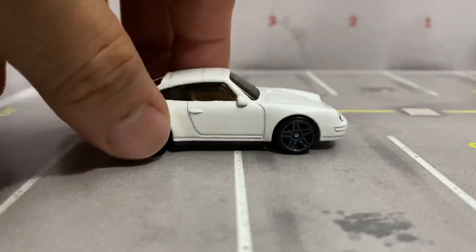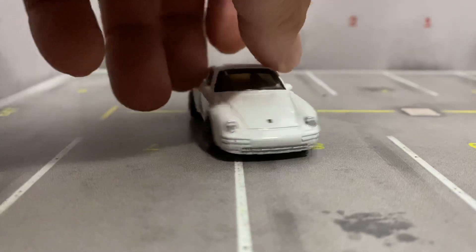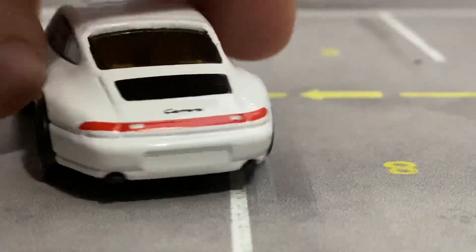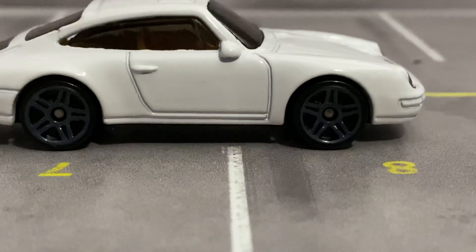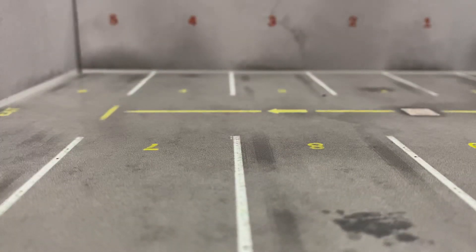This is a Hot Wheels mainline from this year. Beautiful car. Front and back tampo. Perfect kind of rims on it. We're not going to spend too much time on each car — we're just going to show you guys that you can get these cars.